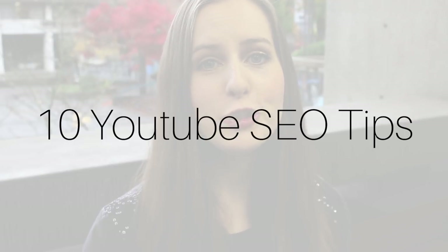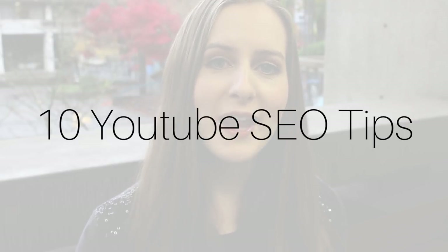Hello and welcome to another video. My name is Gillian Perkins and in today's video I'm sharing with you 10 YouTube SEO tips to help you rank your videos number one on YouTube. These are the exact strategies that have allowed me to get over 16,000 subscribers and over a million views within the first six months of starting my YouTube channel.